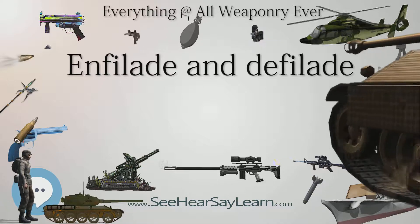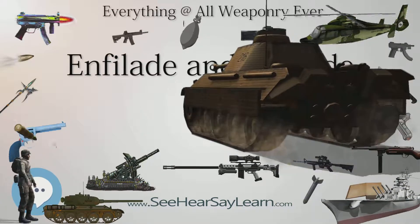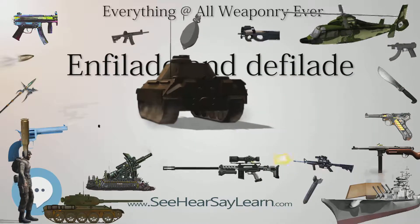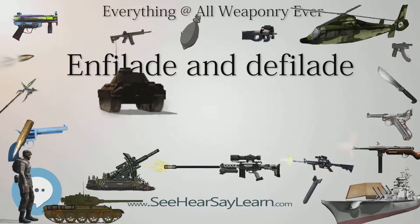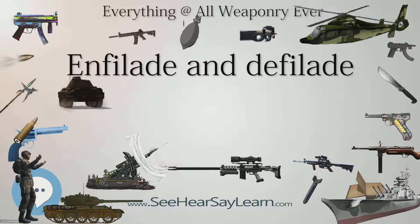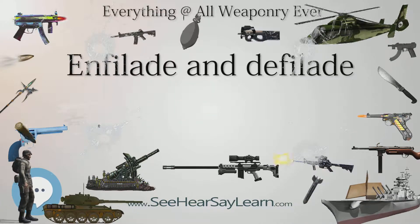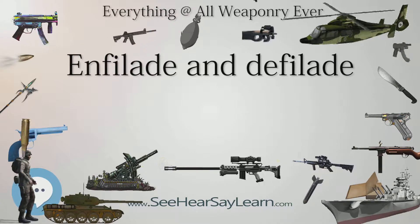Enfilade fire — gunfire directed against an enfilade formation or position — is also commonly known as flanking fire. Raking fire is the equivalent term in naval warfare. Strafing, firing on targets from a flying platform, is often done with enfilade fire. It is a very advantageous and much sought-for position for the attacking force.